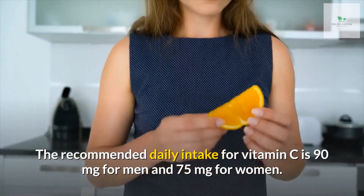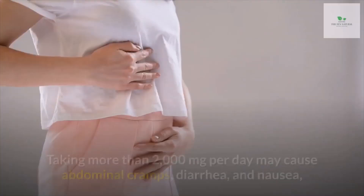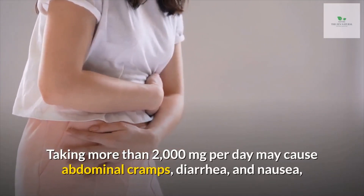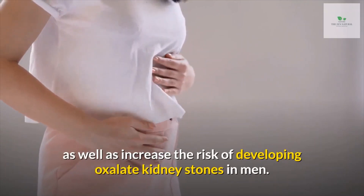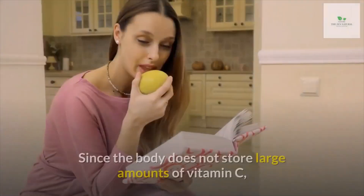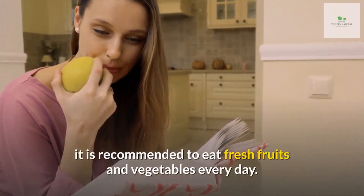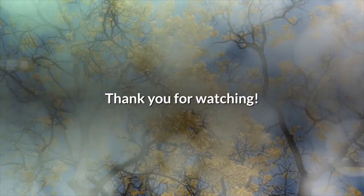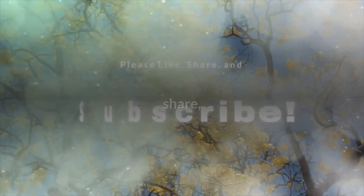Regular consumption of antioxidants like vitamin C is associated with health benefits. The recommended daily intake for vitamin C is 90 milligrams for men and 75 milligrams for women. Taking more than 2,000 milligrams per day may cause abdominal cramps, diarrhea, and nausea, as well as increase the risk of developing oxalate kidney stones in men. Since the body does not store large amounts of vitamin C, it is recommended to eat fresh fruits and vegetables every day. Thank you for watching — if you enjoyed this video, please like, share, and subscribe.